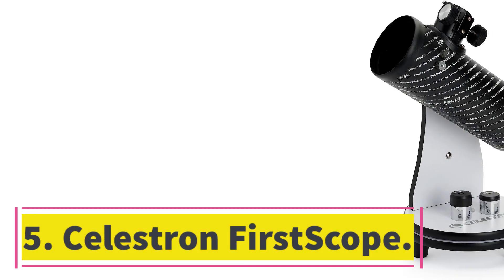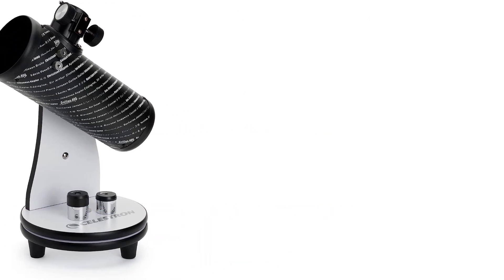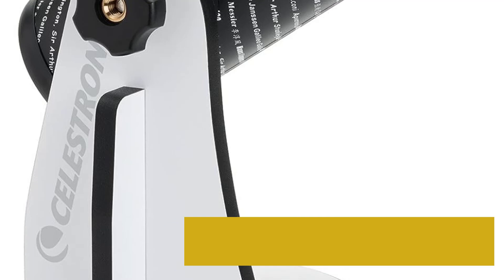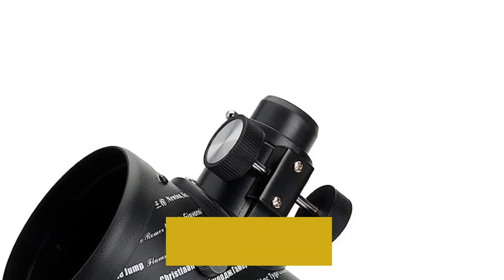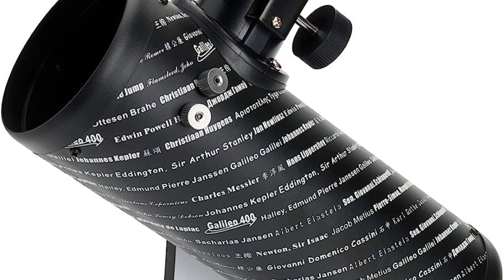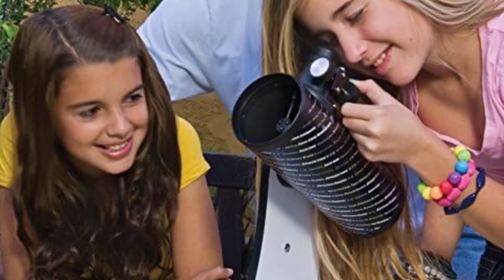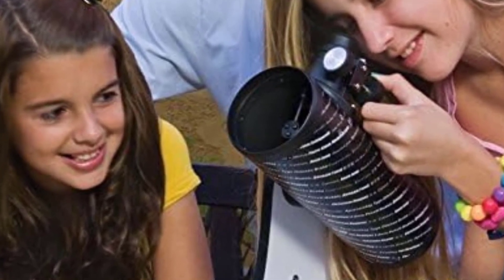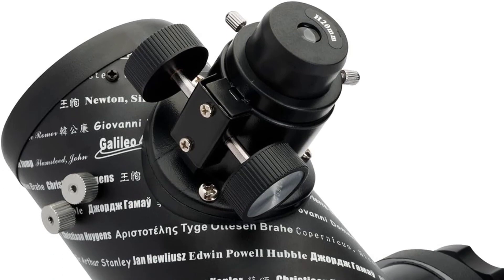Number 5: Seelstron First Scope. If you're looking for a scope that younger kids can use and enjoy, you can't go wrong with the Seelstron First Scope. It's the perfect size for kids of almost any age to use, and being compact and lightweight, it can also be taken on camping trips and weekends away without taking up too much space in your car or truck. Craters on the moon appear sharp, while star clusters glint and nebulae show subtle colors, and you'll have no problem spotting the moons of Jupiter or the rings of Saturn. There's no assembly required — you can literally lift it out of the box and start using it immediately.